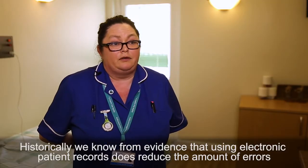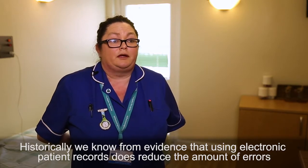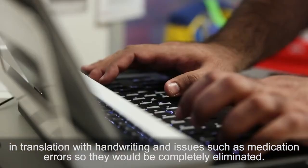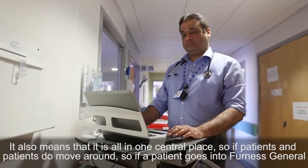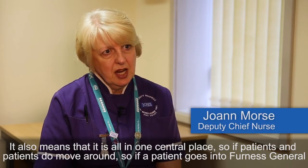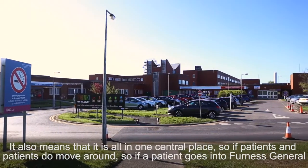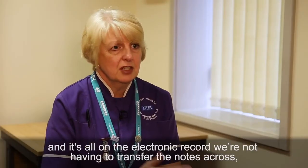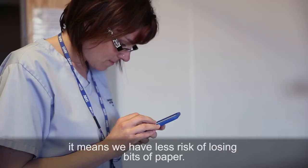Historically we do know from evidence that using electronic patient records reduces the amount of errors in translation with handwriting, and issues such as medication errors would be completely eliminated. It also means that it's all in one central place, so if a patient goes into Finesse General and it's all on the electronic record, we're not having to transfer the notes across. It means we have less risk of losing bits of paper.